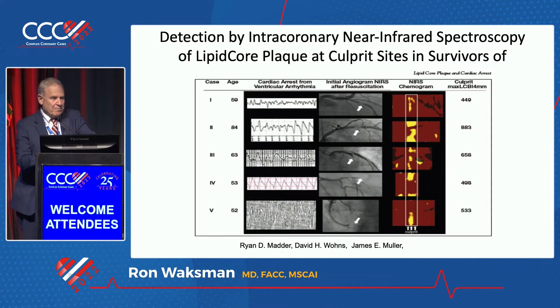This is just a snapshot of five cases that presented to the CAT lab post-CPR. You can see the cardiac arrest they had from ventricular arrhythmia, VF. You can see the lesion in the angiogram. What is common to all those cases, done by Ryan Meador, was that they underwent NIRS chemogram. And all of them had a high LCBI at 4mm max, with a range from 400 to 883.